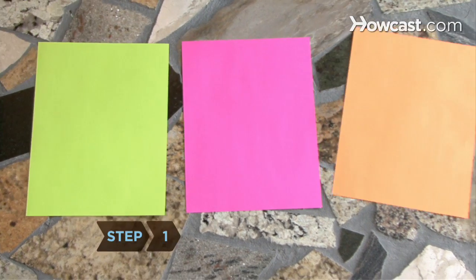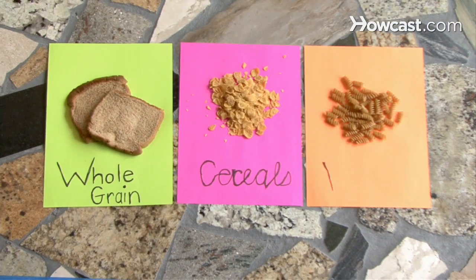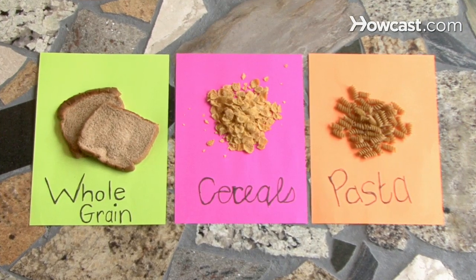Step 1: Reach for complex carbs to reduce your stress. Whole-grain breads, cereals, and pastas help your body produce serotonin, the feel-good chemical.